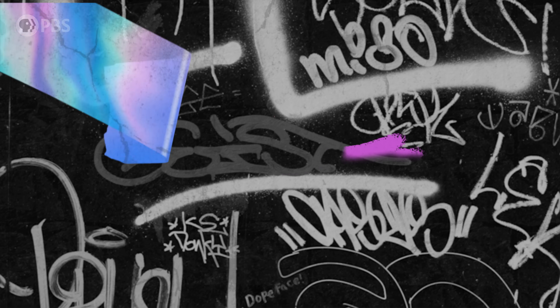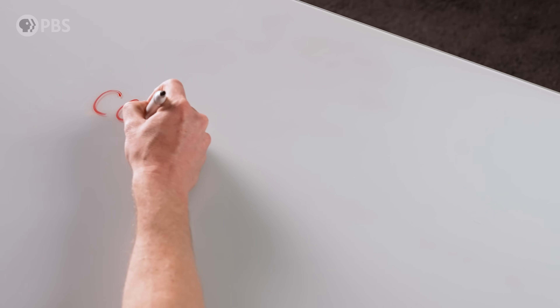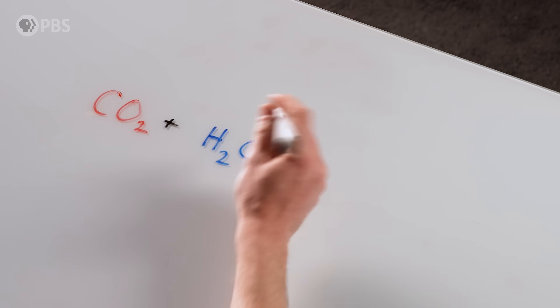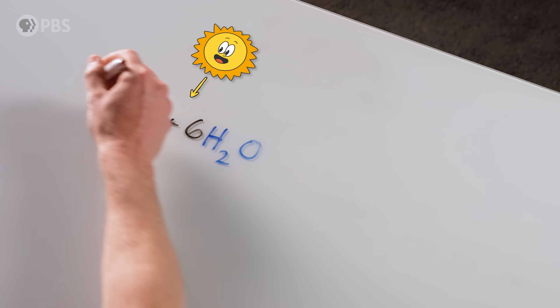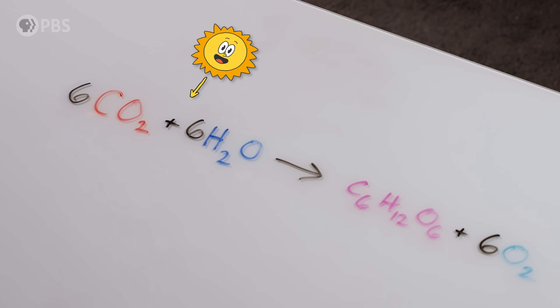To answer these really big questions, first we've got to understand how photosynthesis really works. You probably remember from science class it goes a little something like this: the plant absorbs sunlight, breathes in carbon dioxide, and takes up water. The green stuff in a plant does some cool chemistry to make sugar and exhale oxygen.